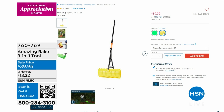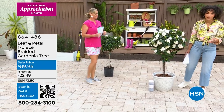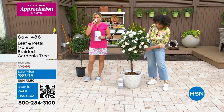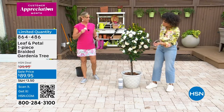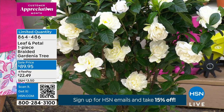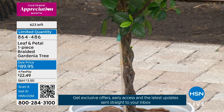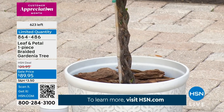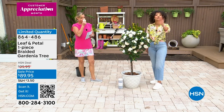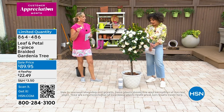Now moving on to something just beautiful. It's a fragrance incorporated in so many beautiful eau de parfums — the gardenia. From Leaf and Petal, it's your braided gardenia tree. It's hand-braided, and the richness of the foliage, that velvety white blossom — absolutely gorgeous. Sale price at $89.95. About 600 of you can have this, and then it's gone. FlexPay available — get it home for $22 and some change. Item number 864-486.